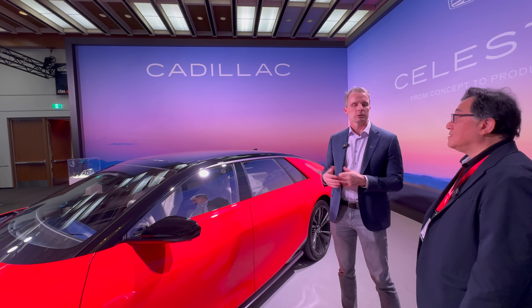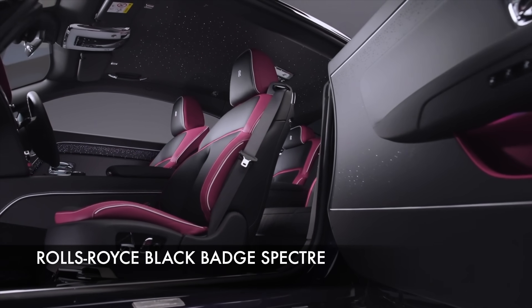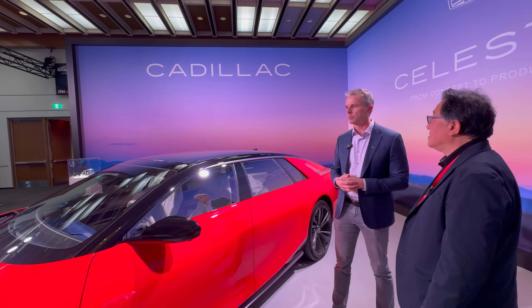126 colors — you can choose your color there. It's kind of like the Rolls-Royce starlight thing they have, but they use individual LEDs. Exactly — same kind of idea, but achieved differently.